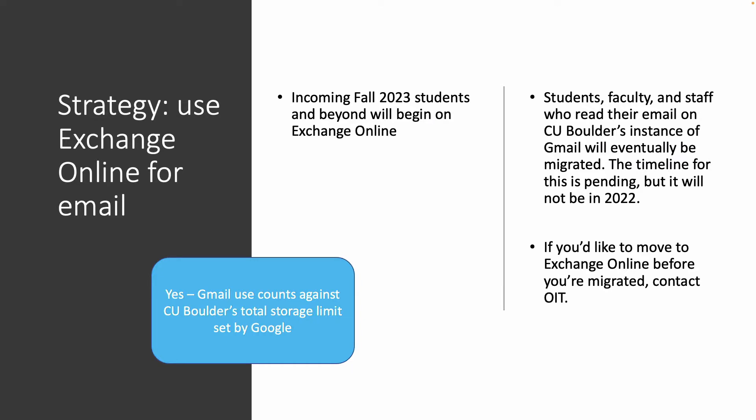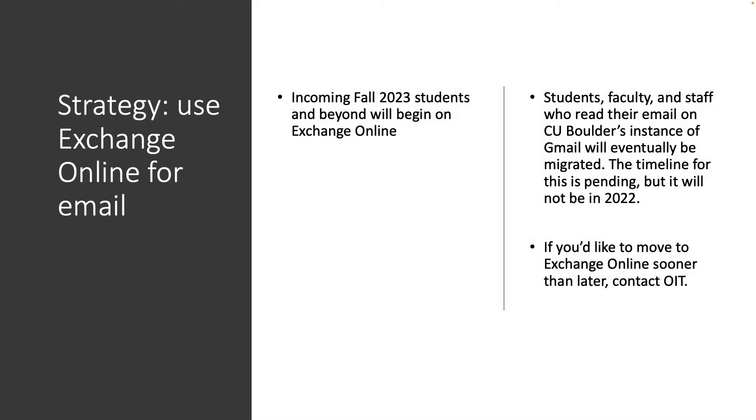Another strategy is to use Exchange Online for email because, yes, Gmail use counts against CU Boulder's total storage limit set by Google. The incoming Fall 2023 students and beyond will begin on Exchange Online. Then, students, faculty, and staff who read their email on Gmail will eventually be migrated. The timeline is still pending for that, but it will not be in 2022. If you'd like to move to Exchange Online sooner than later, contact OIT.